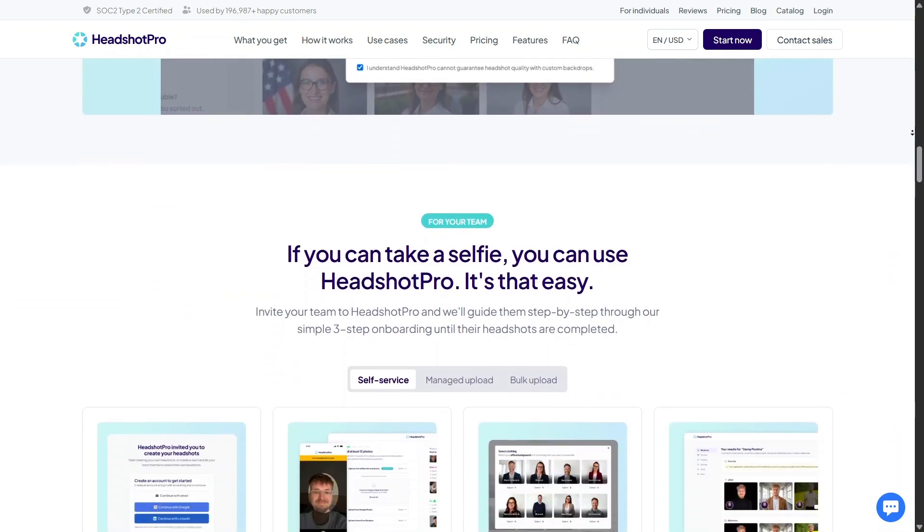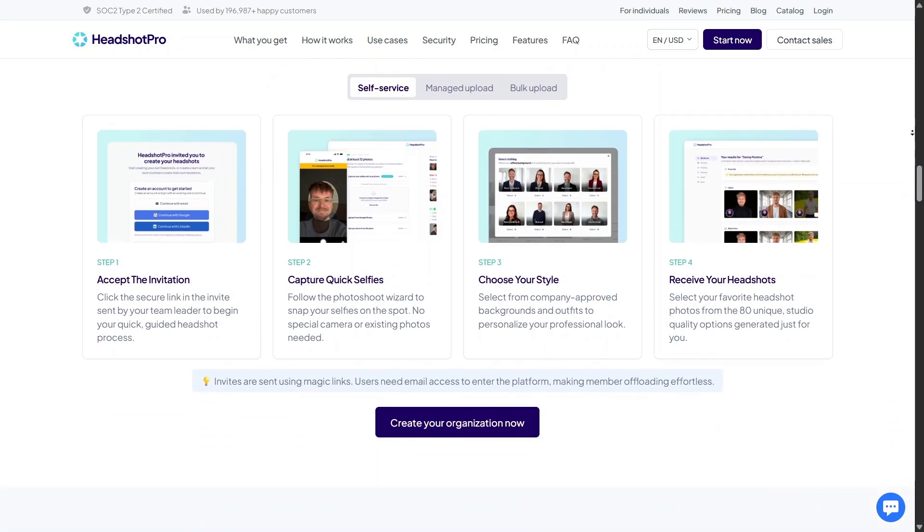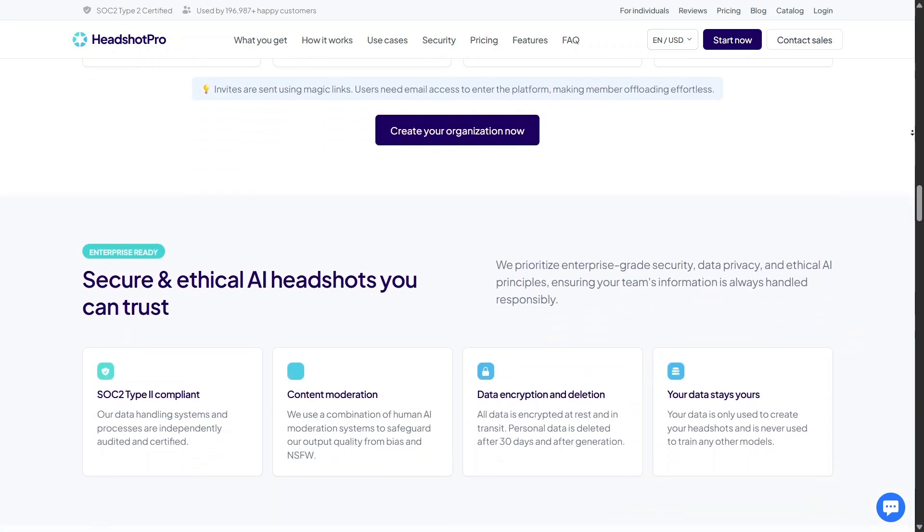If you're curious about how AI can support your career image, stay with me, and don't forget to check it out after this video.